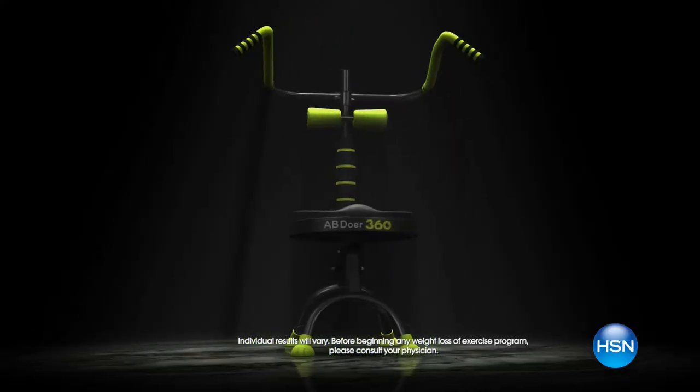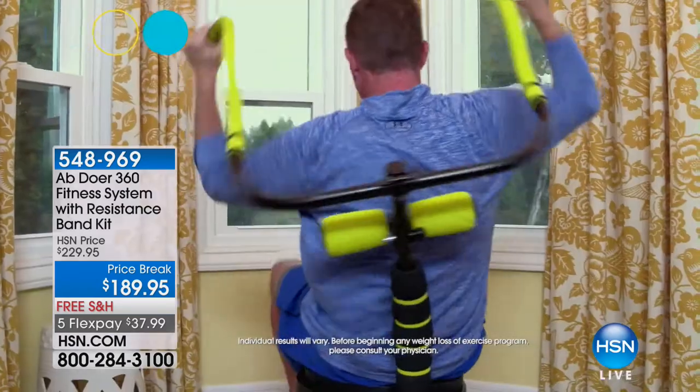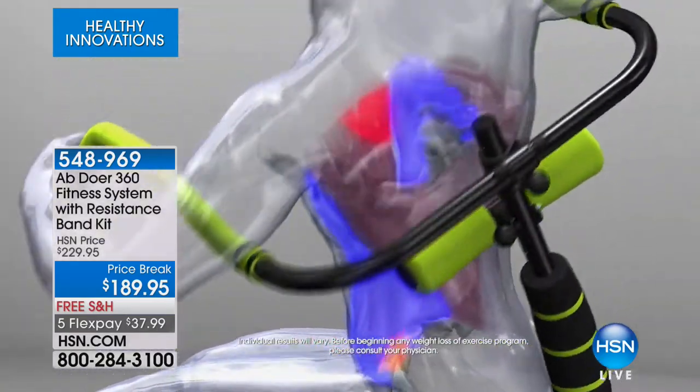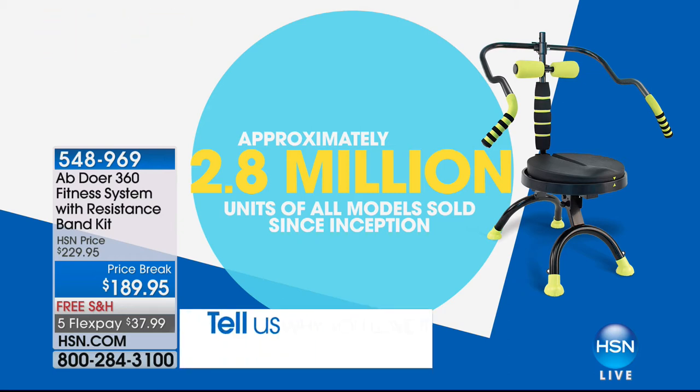This is the last show of the incredible AbDor 360 fitness system. Happy 20th anniversary — 20 years ago this incredible piece of fitness equipment was created by John, and it has sold almost 3 million units. Today, incredible value at $189.95 with free shipping and five flex pay payments of $37.99. We would love to hear from you if you already have the AbDor. My husband is watching — this is the one, and it's on its way home.